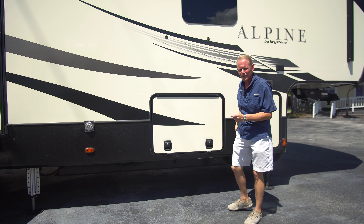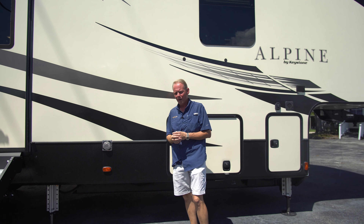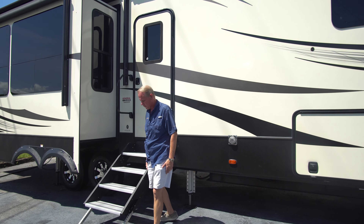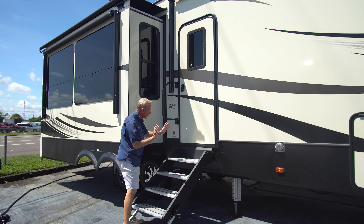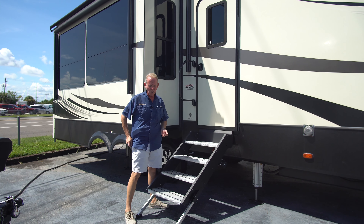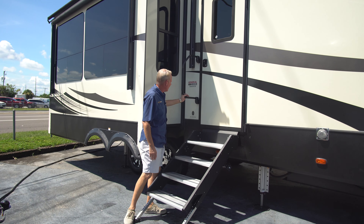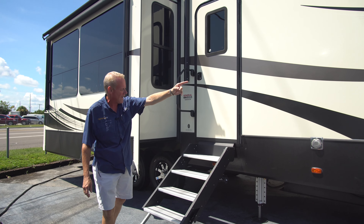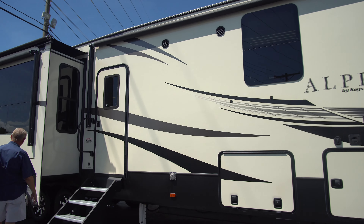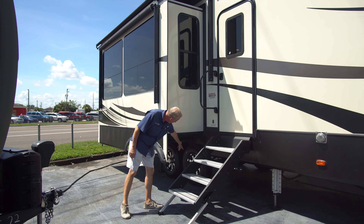We've got frameless windows on this model, which is a nicer window than the standard style — it helps keep your rubber trims a bit more protected from the elements and looks really sharp as well. We've got the Lippert solid steps for the entryway — they are hydraulic-assisted, and they fold into the doorway when the door is open so they're not exposed to the elements while driving. We've got our grab handle there. And we have a nice big patio awning that extends from right here all the way up to the front cap — a very large patio area, and our slide out does not intrude into that patio area. We've also got aluminum wheels down here.